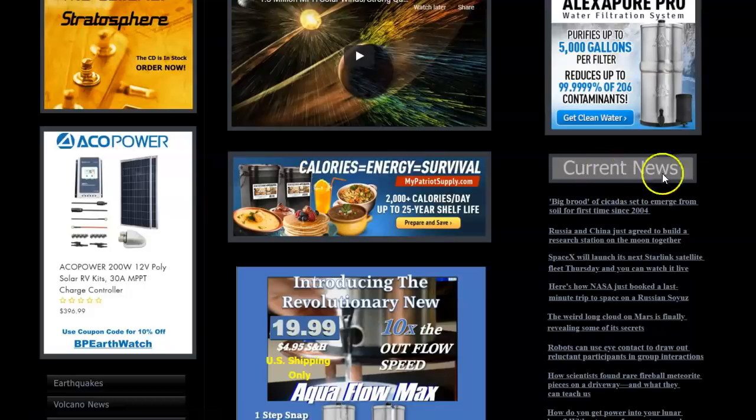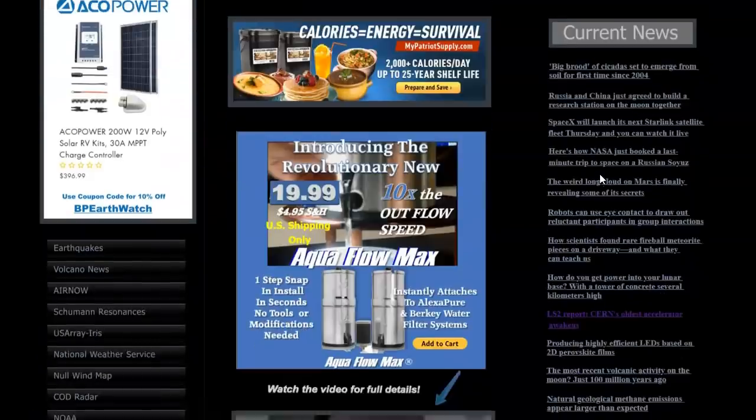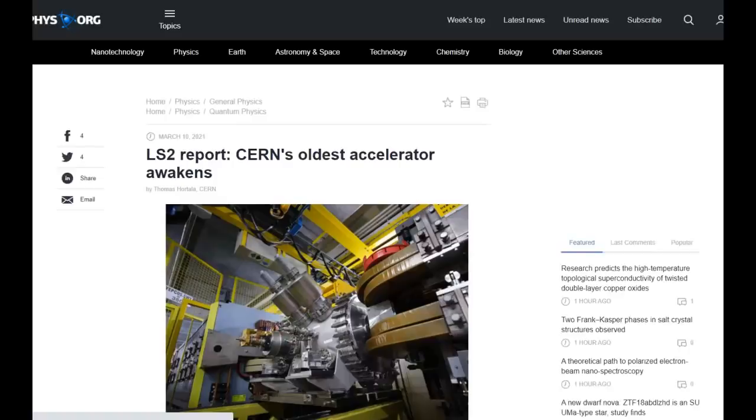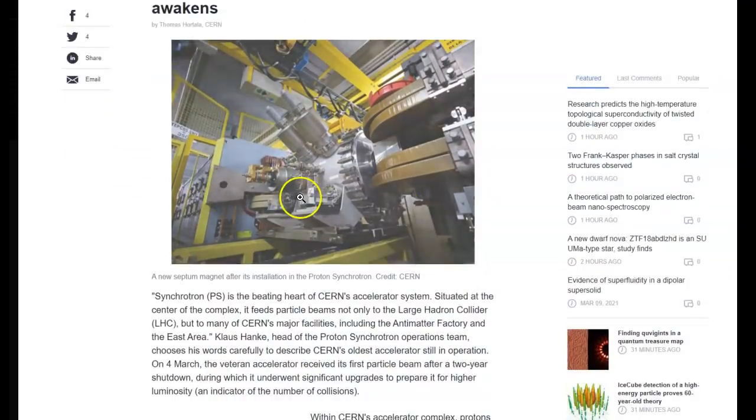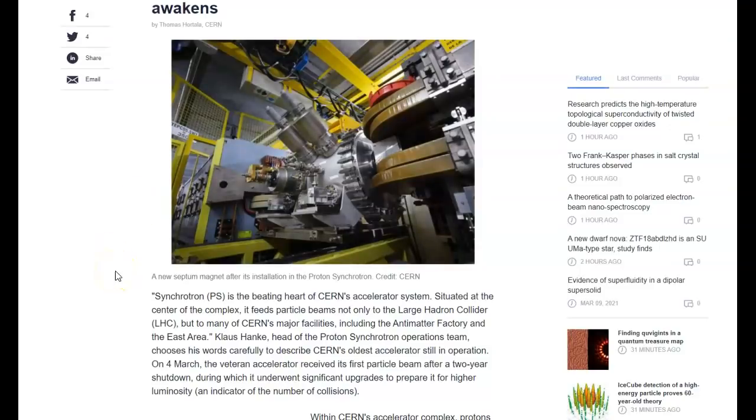The article we're talking about: come over to Current News and come down to where it says LST Report — this is a section of CERN that they're starting to crank up. CERN's oldest accelerator awakens. That link brings you to phys.org, Physics LS2 Report, March 10, 2021. It shows a new septum magnet after its installation in the proton synchrotron, credit CERN images.